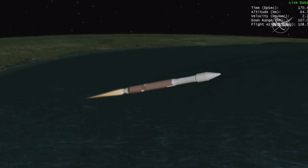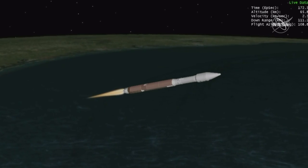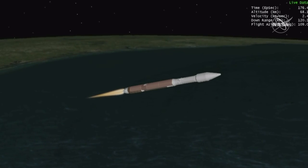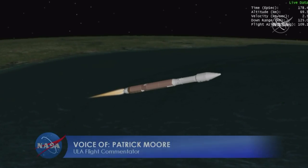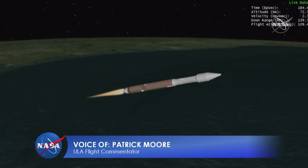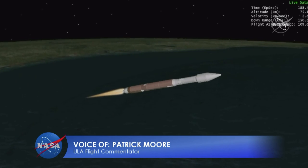Approximately 1 minute remaining until VECO — main engine cutoff. R-180 continues to look good. Pump speeds and injector pressures look good. 3 minutes 15 seconds in. About to cut that booster. Vehicle body rates look stable.